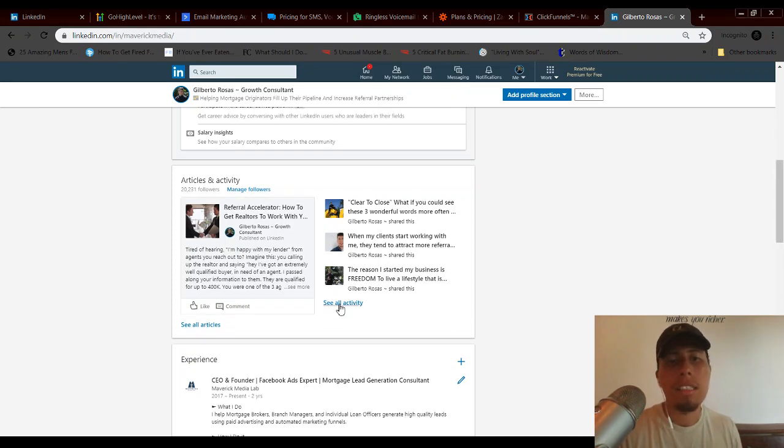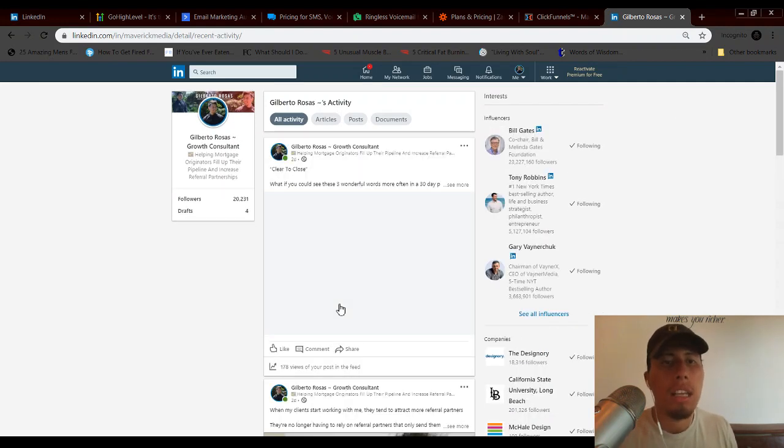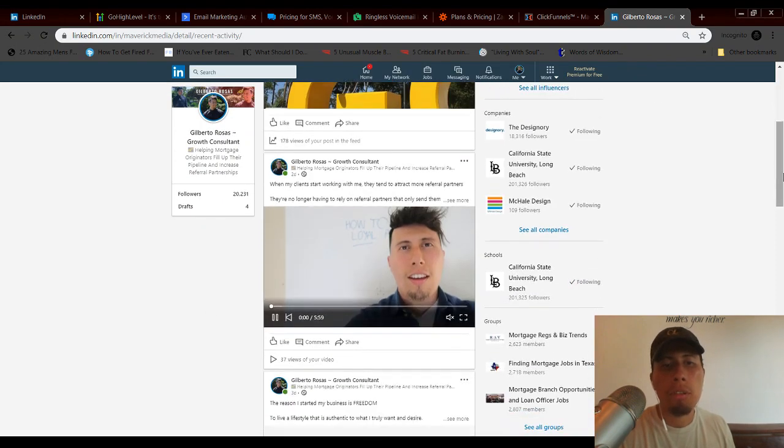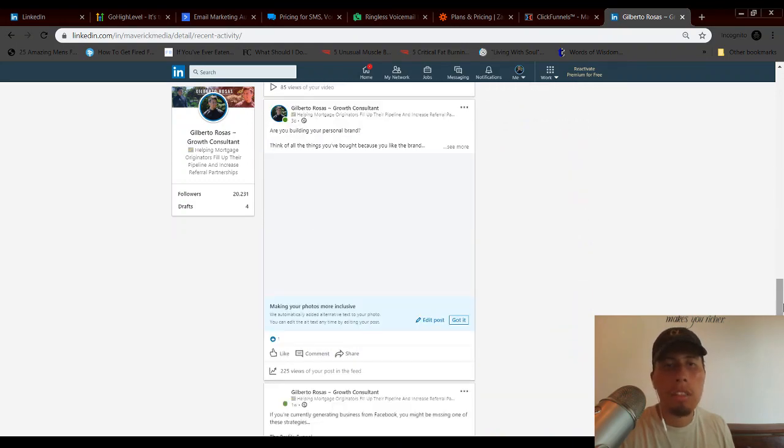Once you've optimized your profile on LinkedIn, Facebook, or Instagram, you then create content geared specifically towards your ideal clients. I try to focus more on their problems, bust some of the myths they believe, show case studies and testimonials, and really connect with my audience consistently. When you show up very consistently, you get people reaching out to you first, asking about what it is that you do.